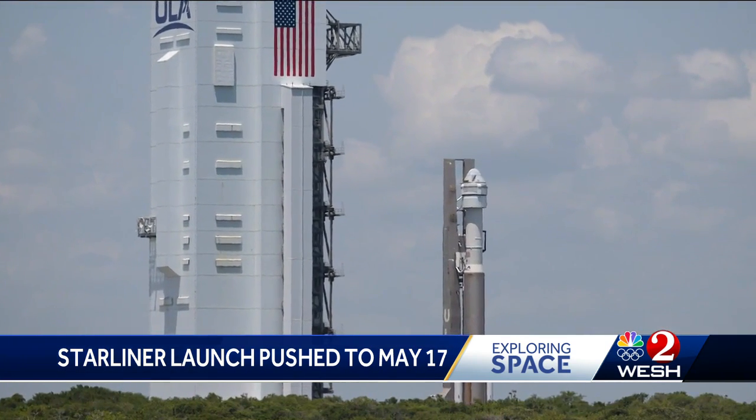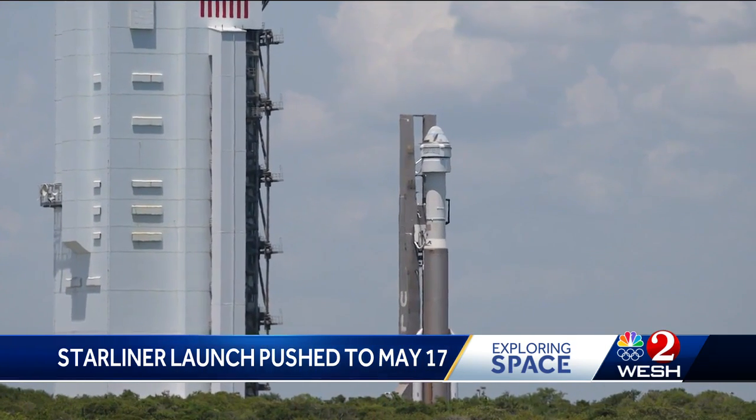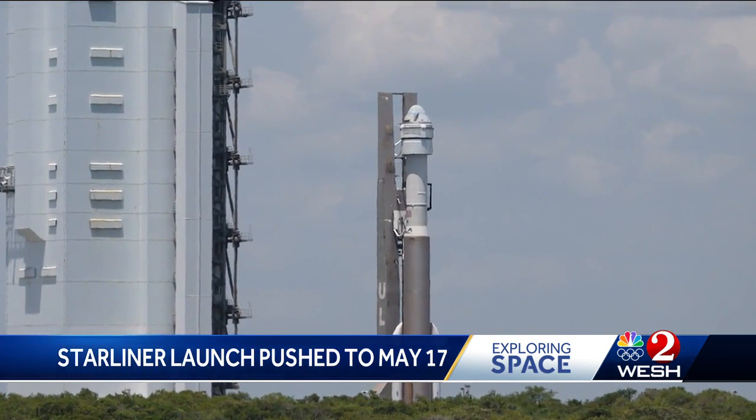On Wednesday, Starliner and Atlas V rolled back into the ULA facility out near Launch Complex 41 to replace the valve on the Centaur upper stage. It's good that they've isolated this down to a particular valve, they know what's wrong, and they can just go back to the hangar and fix it.